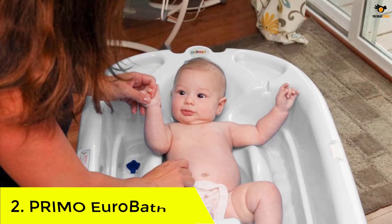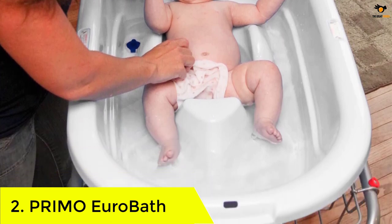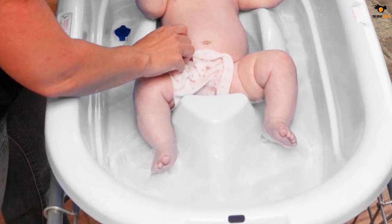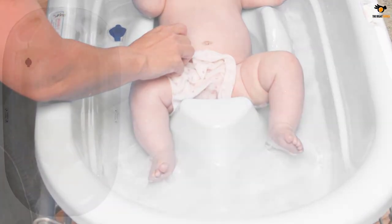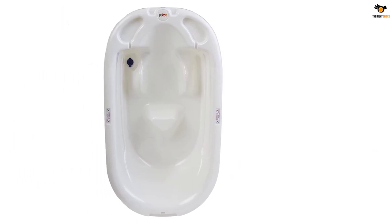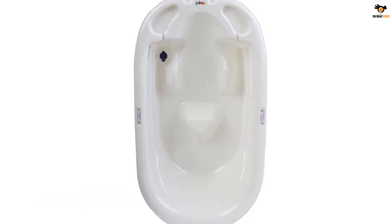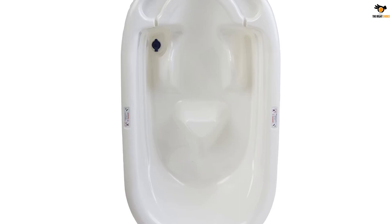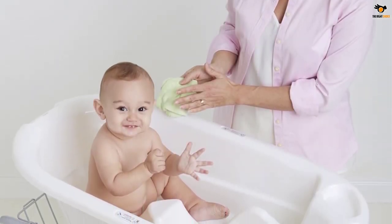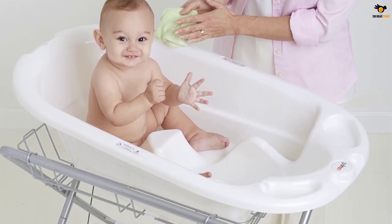Number 2: Primo Euro Bath. What sets the Primo Euro Bath apart from other baby baths is its size. Measuring 36 x 21 x 9 inches, it can accommodate two children at the same time. The bath easily fills up in a shower or bathtub, while a drain plug makes emptying the bath fast and convenient when the fun is over. Contoured seats allow babies, newborn and up, to sit up or recline, which makes hair washing easy. Plus, a plastic tie loop lets you hang the tub on the wall when it's not in use.